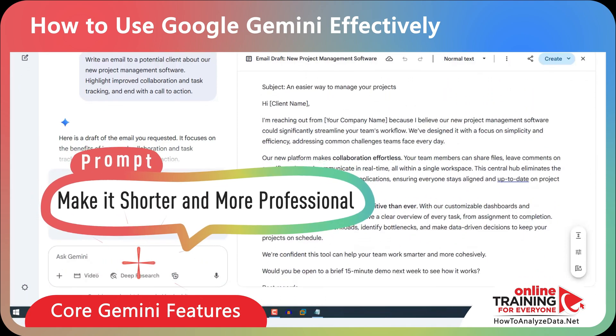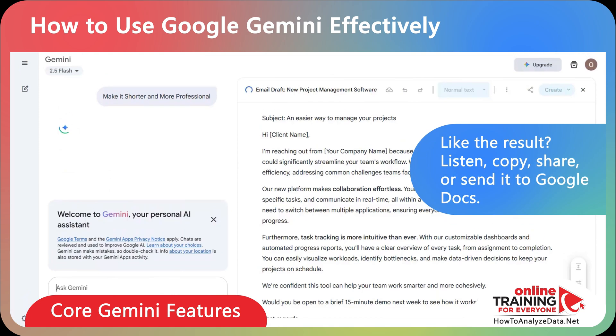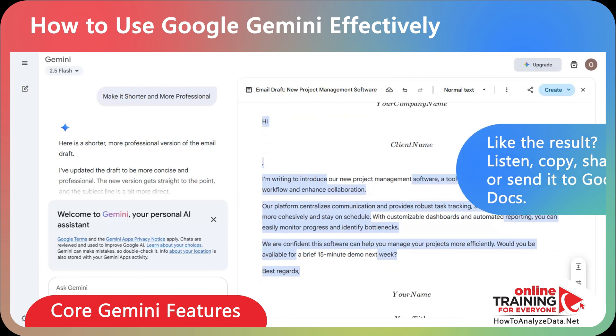Here's the follow-up prompt: make it shorter and more professional. And the coolest thing is once you've got the result you like, you can listen to it out loud, copy it, share it, or even export it directly to Google Docs for further editing.